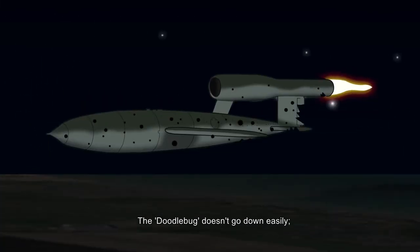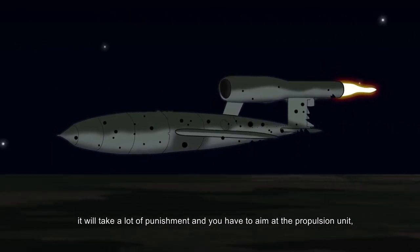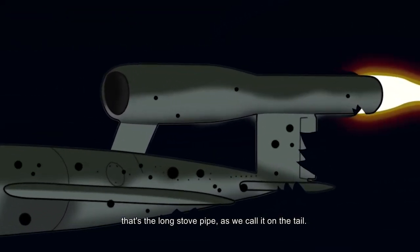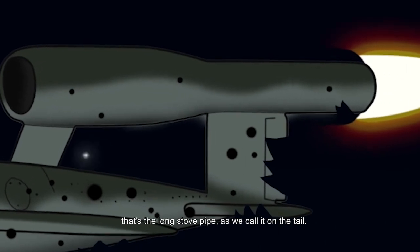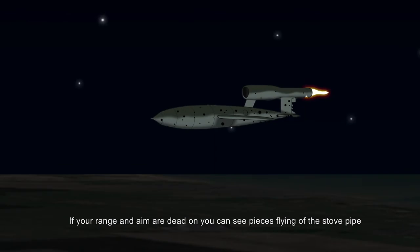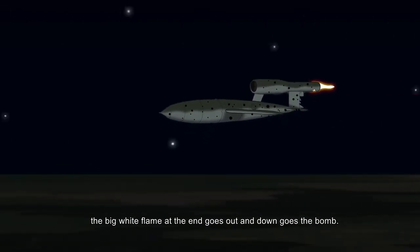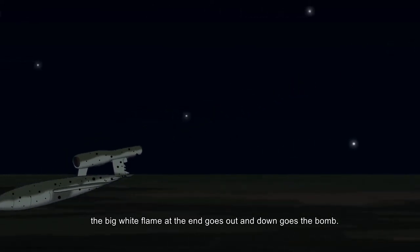The doodlebug doesn't go down easily. It will take a lot of punishment and you have to aim at the propulsion unit — that's the long stovepipe, as we call it, on the tail. If your range and aim are dead on, you can see pieces flying off the stovepipe. The big white flame at the end goes out and down goes the bomb.